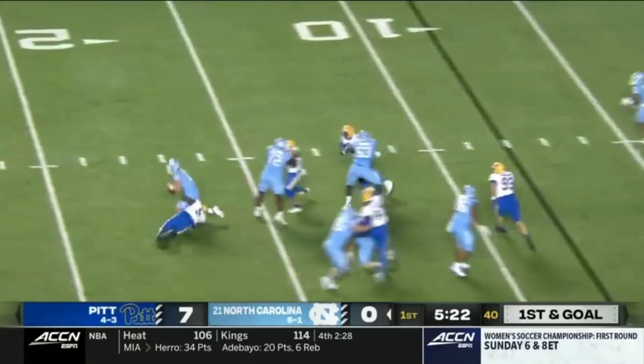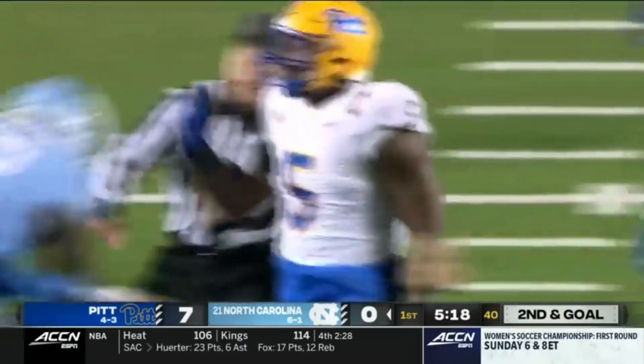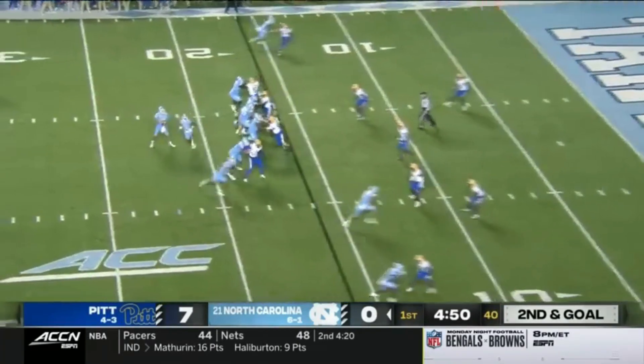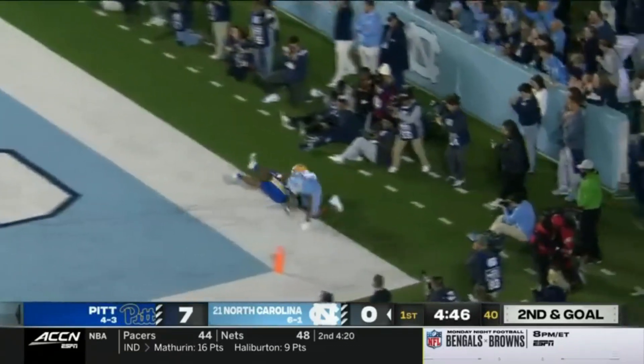Here's May from the pocket. In trouble. He'll be sacked. Deslin Alexander. Downs in motion. Second down. Going to throw for the end zone. And Green — touchdown Carolina.